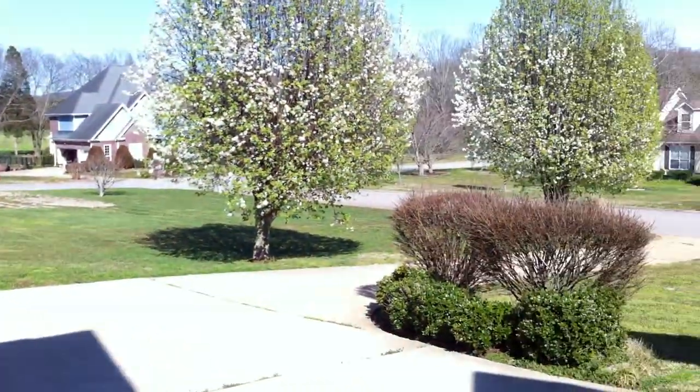Big driveway. There you go, 8521 Gosselin Lane.